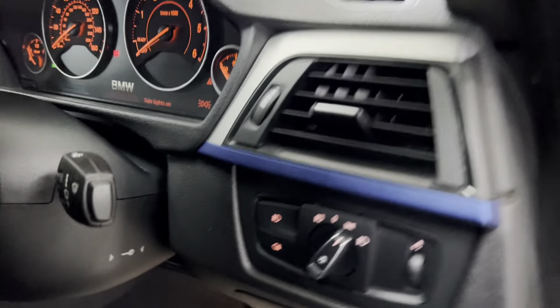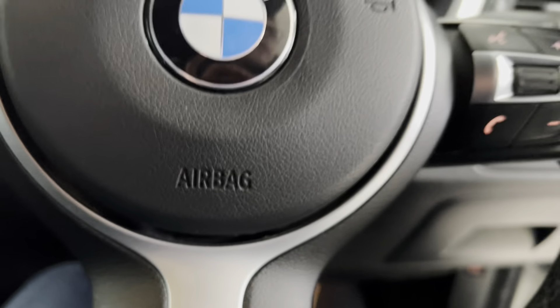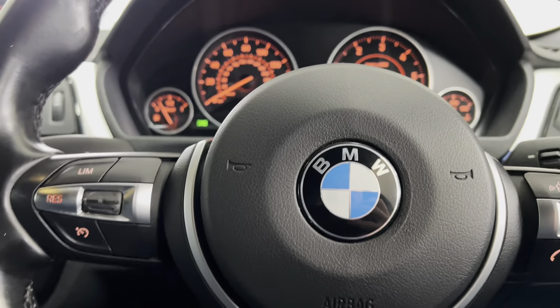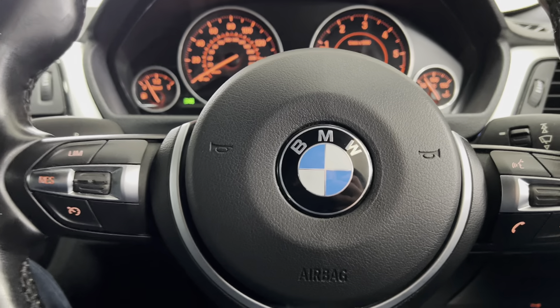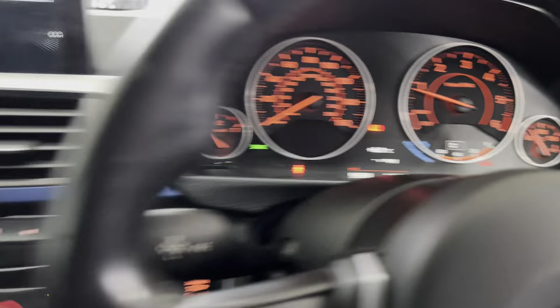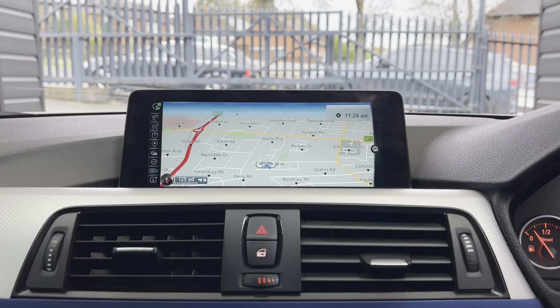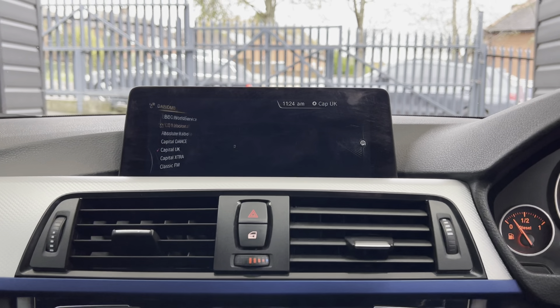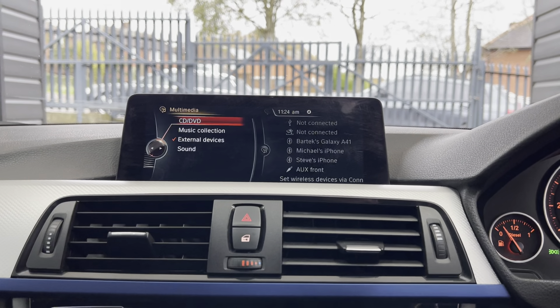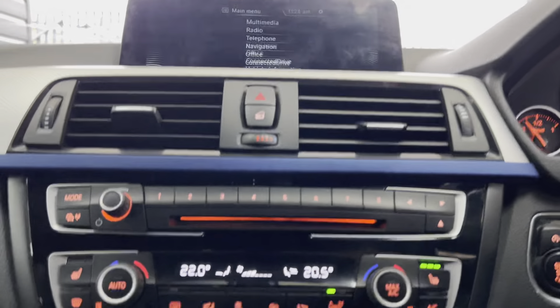Beginning with the multifunction M Sport steering wheel — you've got cruise control, speed limiter, voice and volume functions. It's covered just over 90,000 miles and has got the professional wired nav and media. You've got Bluetooth telephone, DAB radio alongside front CD, music collection, USB, AUX and Bluetooth connectivity.